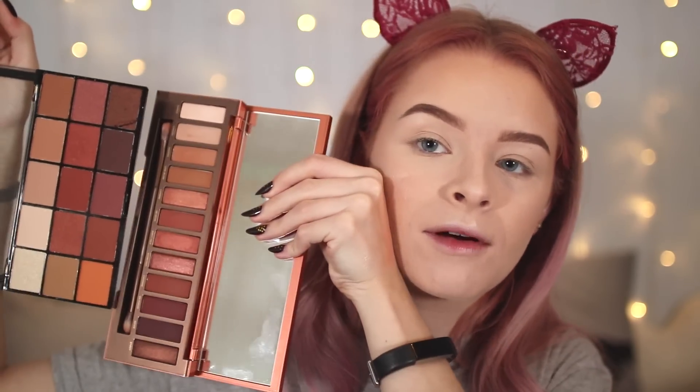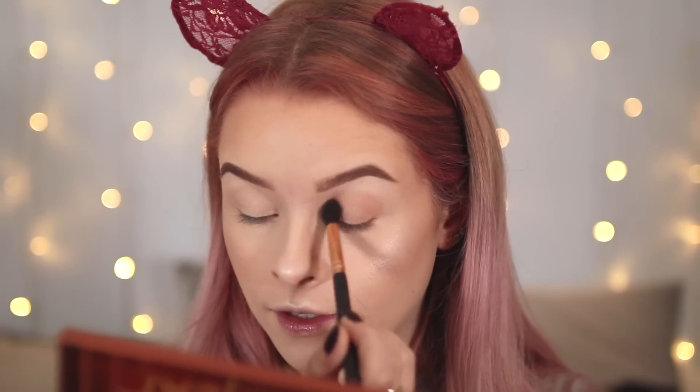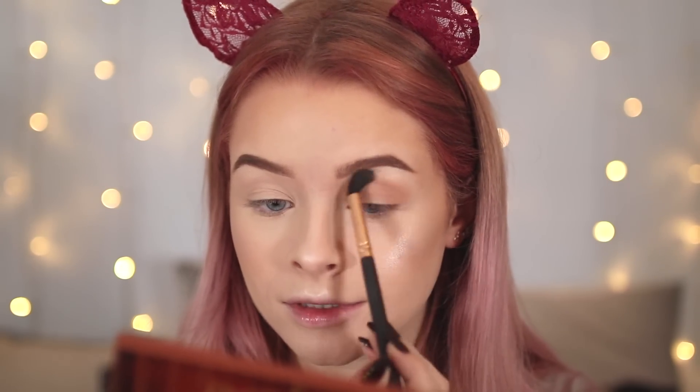For the high-end eye side I have the Urban Decay Naked Heat Palette — I've done a full review on this — and the dupe is the Makeup Revolution Reloaded Iconic Fever Palette. They have very similar warm-toned shades; the Makeup Revolution one has a couple of extra shades. I'm taking the shade Chaser from Urban Decay, and then the equivalent shade from the Makeup Revolution palette — those shades are exactly the same. The Makeup Revolution palette is four pounds.